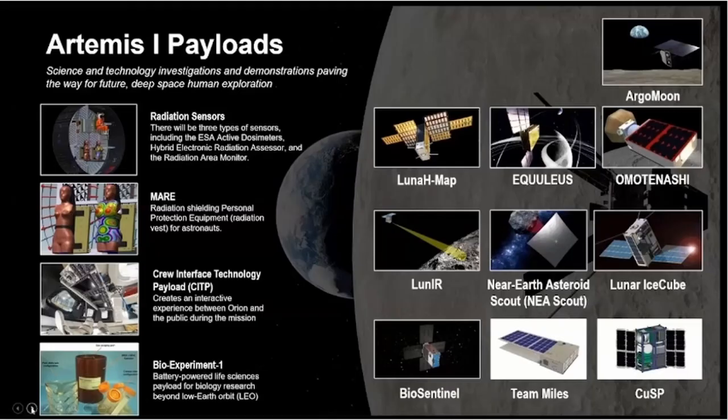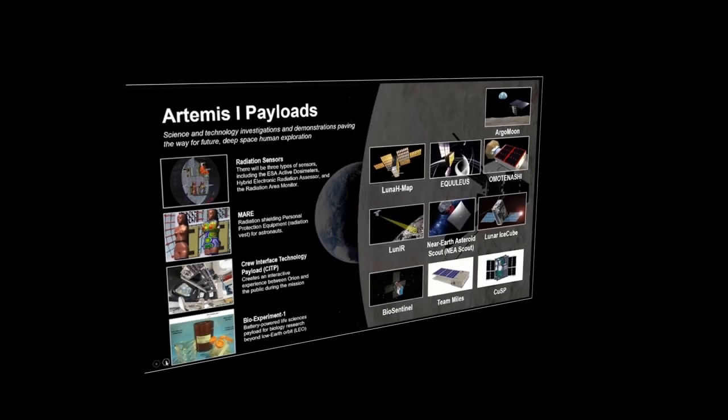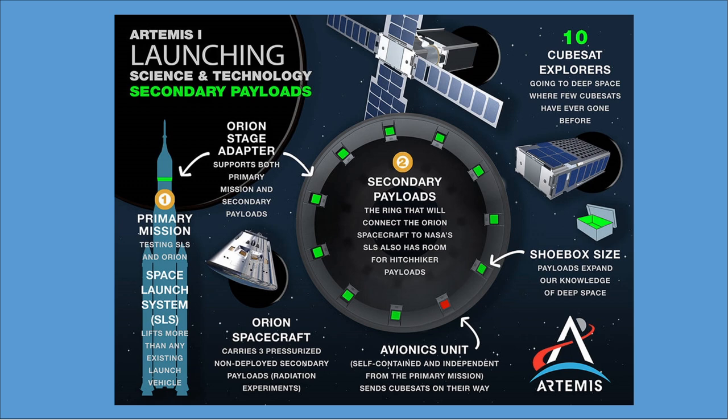The 10 now waiting for launch are Lunar Ice Cube, Team Miles, NEA Scout, CUSP, Lunar Polar Hydrogen Mapper, Lunar BioSentinel, OMOTENASHI, EQUULEUS, and ArgoMoon. The payloads are integrated into commercial off-the-shelf (COTS) dispensers and integrated into the SLS Block 1 vehicle, leveraging launches for the Artemis program to deploy rideshare smallsats to deep space.